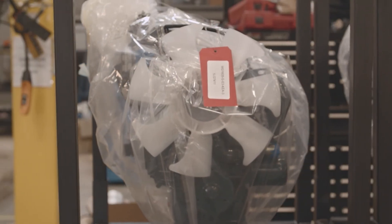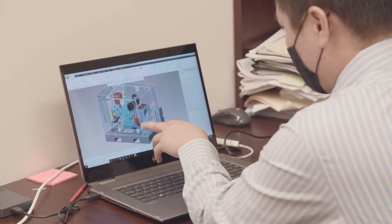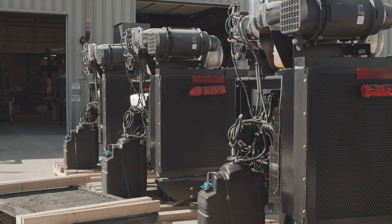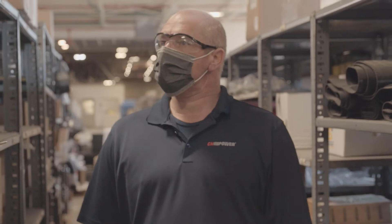Everything from my design on a drawing to the guy who's turning the wrench, to the guy who's doing the QC, even the guy who's taking the parts calls — all of that is so that we have a robust product that our customer likes, can rely on, and be proud of.